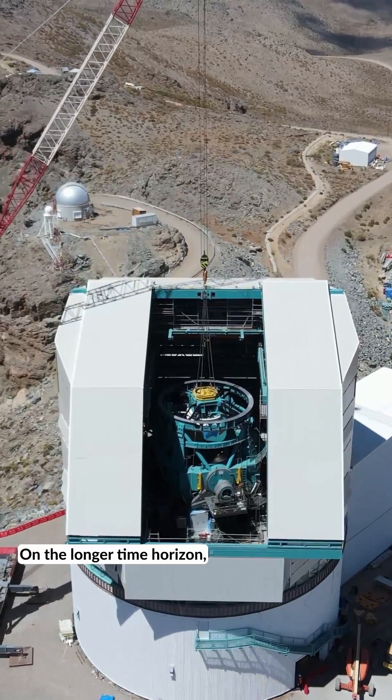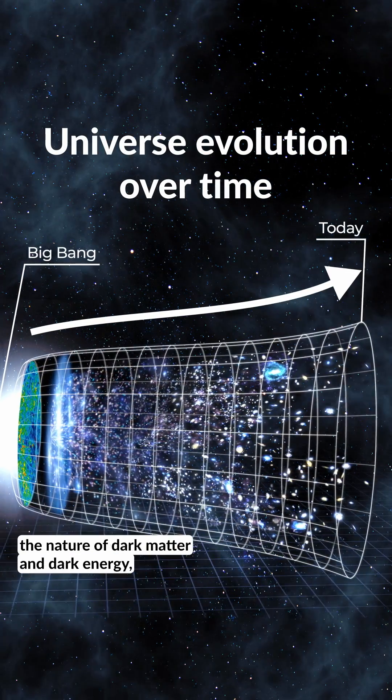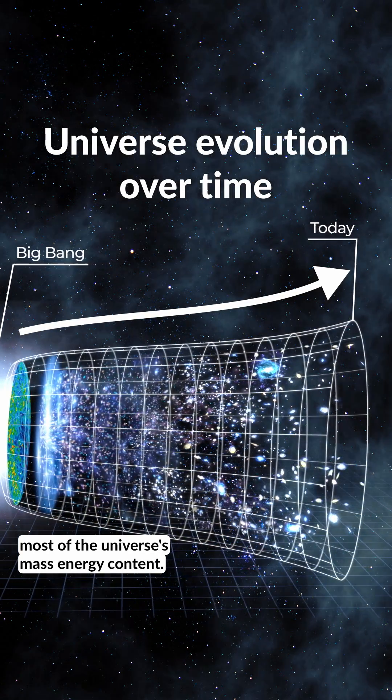On the longer time horizon, this immense trove of data will allow us to study the evolving structure of the universe, in order to better understand the nature of dark matter and dark energy, which are those elusive forces that make up most of the universe's mass-energy content.